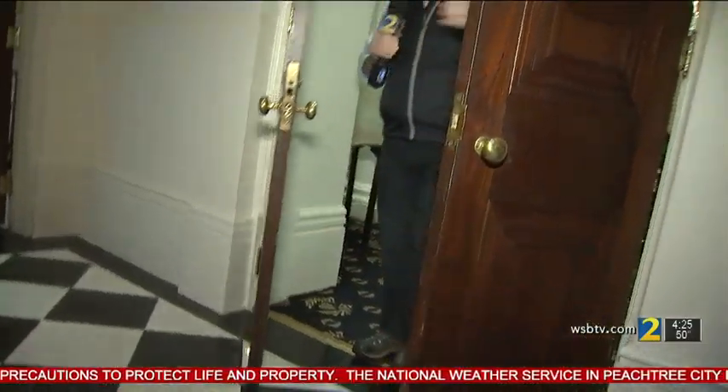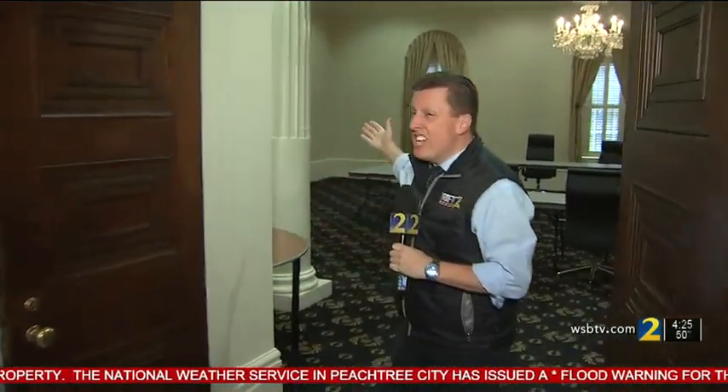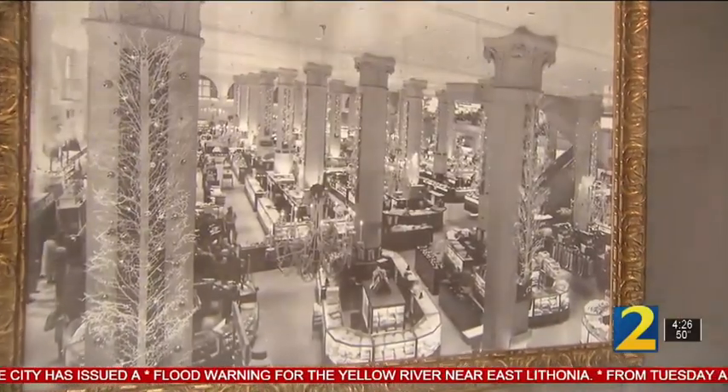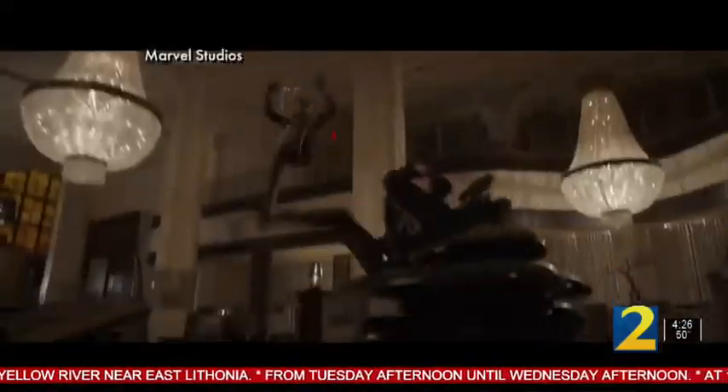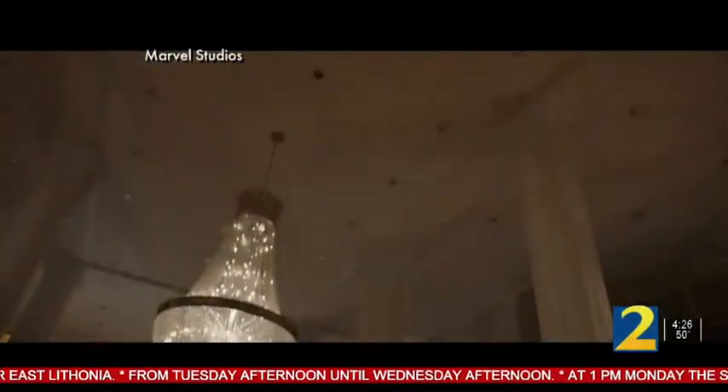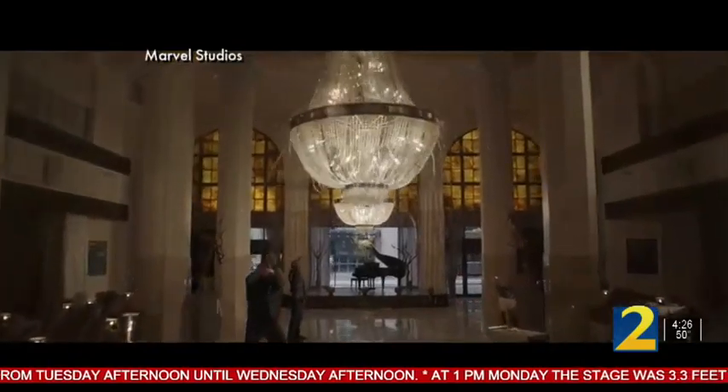In real life, there are actually doors here that were taken off for the movie, and there's no staircase — it was built for the film. This now just leads into a conference room. The old Macy's department store in downtown Atlanta, now the Southern Exchange Ballrooms, did get transformed for Marvel's Ant-Man and the Wasp into a restaurant where one of the iconic chandeliers gets destroyed.